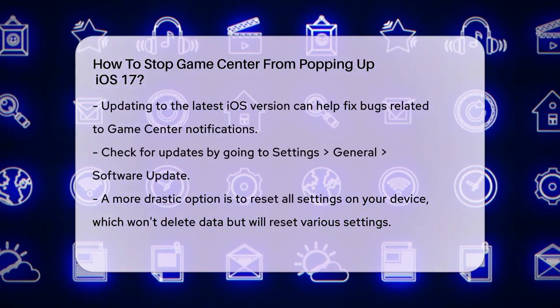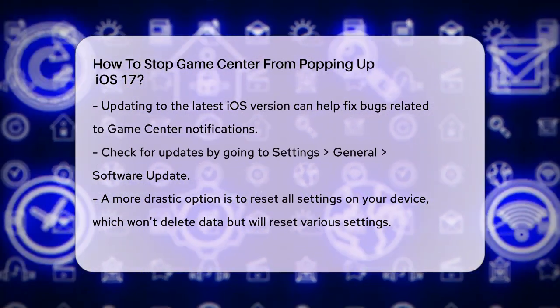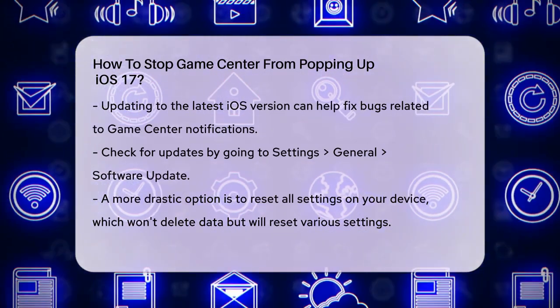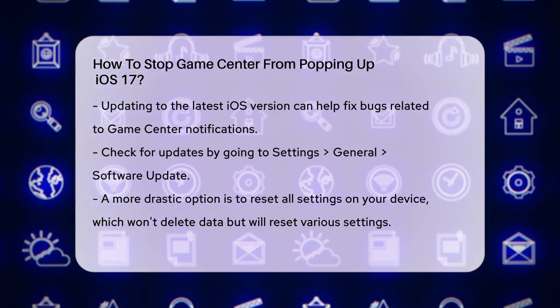For those who have tried everything and still face issues, updating to the latest iOS version might help. Sometimes Apple releases updates that fix bugs and improve performance, which could address the Game Center issue. To do this, go to the Settings app, tap on General, and then select Software Update.